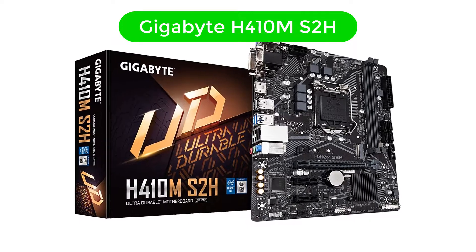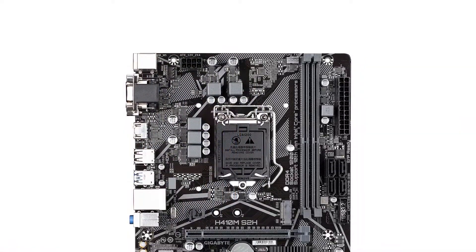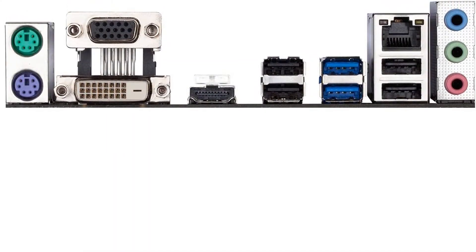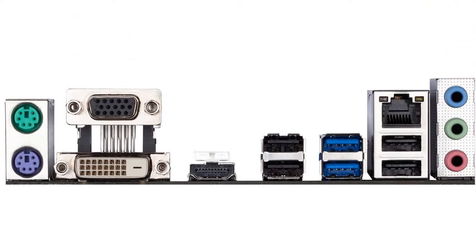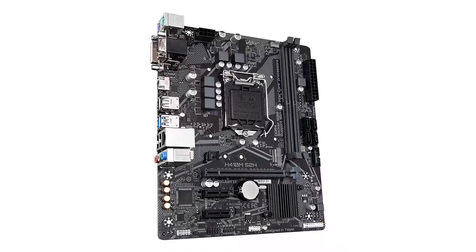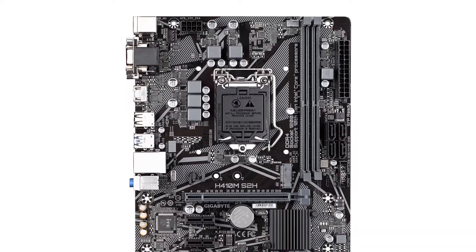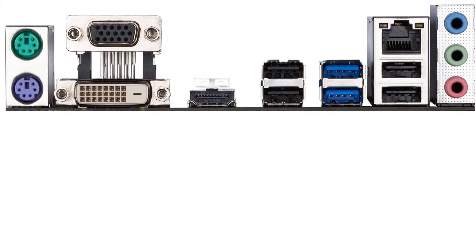Number 5. Our fifth best pick is the Gigabyte H410M S2H. Gigabyte not only offers premium solutions for high-end builds but also great value-for-money entry-level options such as this H-series motherboard. The Gigabyte H410M S2H is the cheapest LGA 1200 motherboard from our picks that can support a 10th-gen Intel processor, making it a suitable pick for a future-proof desktop system. It can also be a good choice for budget gaming computers, as it offers Gigabyte's exclusive 8118 gaming LAN port that allows bandwidth management according to your requirements.